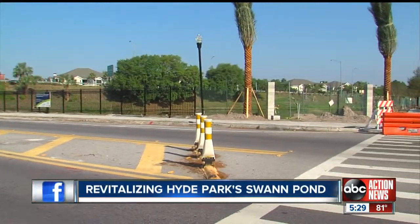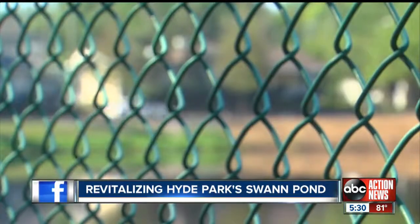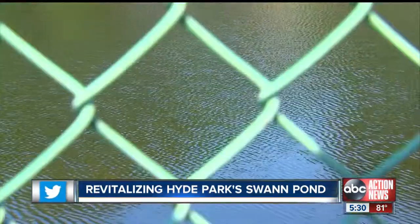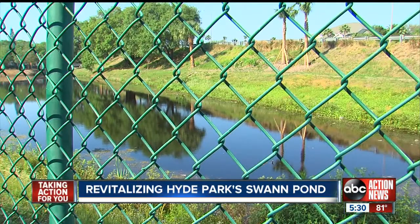Alongside Swan Avenue, just past the Crosstown Expressway overpass, a small retention pond greets visitors to Hyde Park. "I don't think we thought about it as a retention pond as much as that — oh my God, that eyesore at the top of our neighborhood."